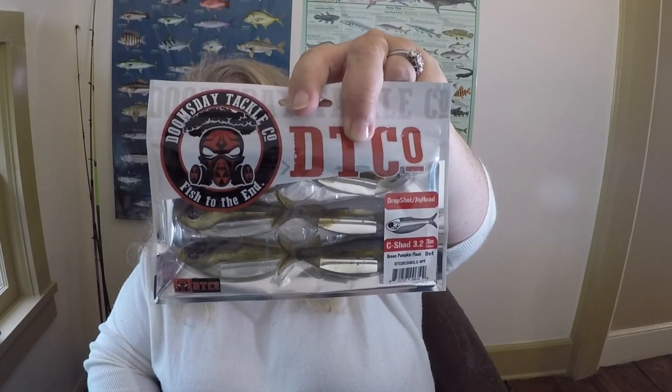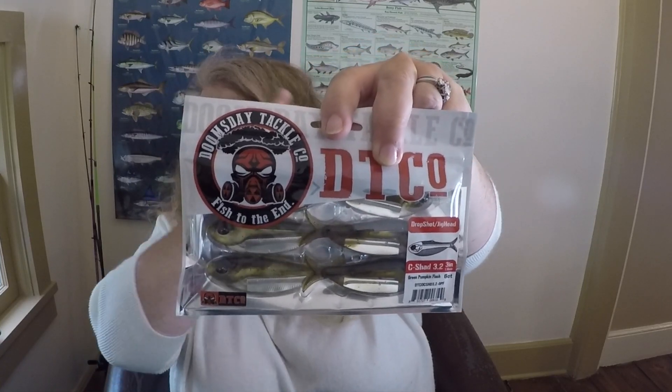We have See-Shads from Doomsday Tackle Company in green pumpkin flash — these look fantastic. They're little soft plastic swimbait shad baits. To accompany them is a great set of straight shank 4/0 hooks. The card says they're for wacky rigging, but I think I'd actually use these as swimbait hooks and pair the two items together — I hope that's not a mistake.